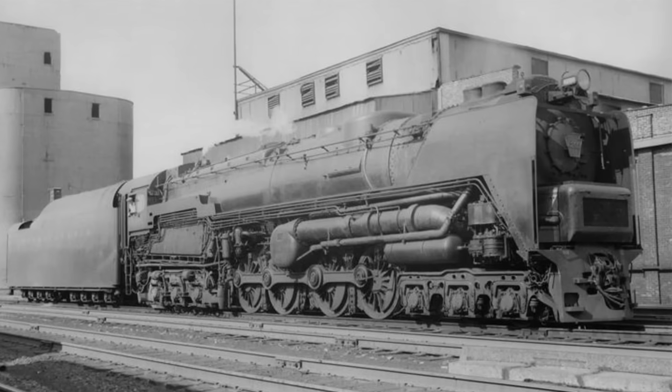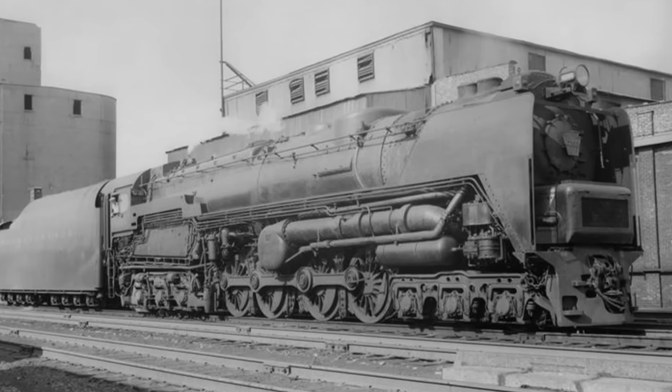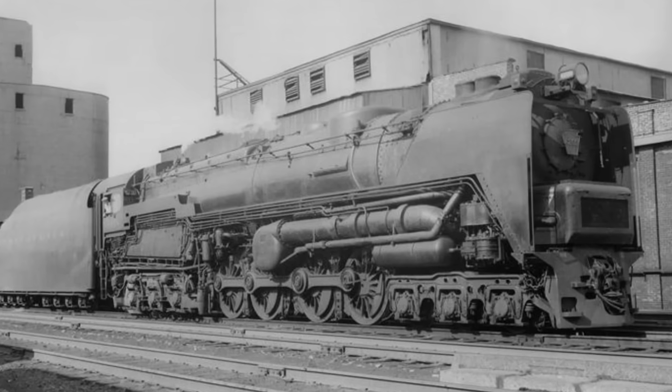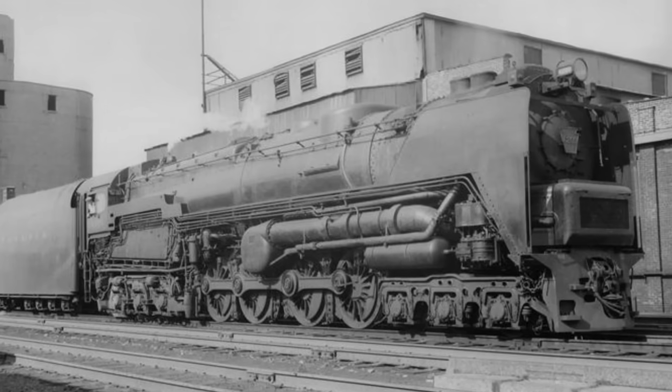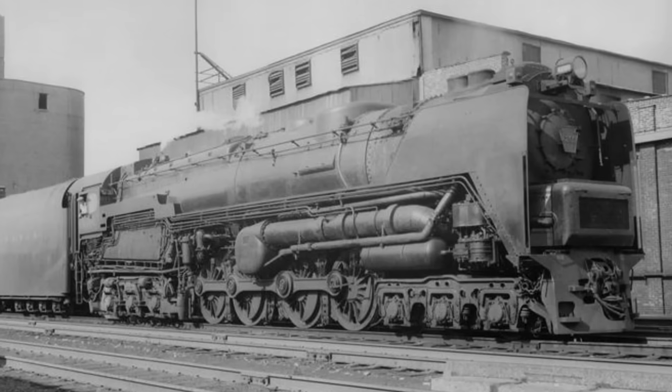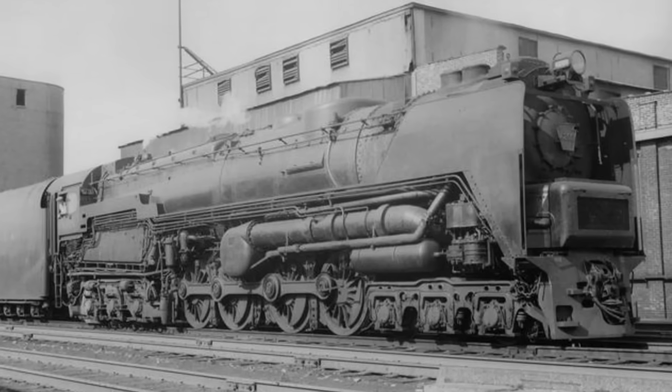The other big attempts were all made by Baldwin, who were trying to make steam work against diesels. Since conventional steam engines were on their way out, they thought maybe steam turbines could fix their problems. In 1944 they built a single example designated the S2 — actually one of the most notable steam turbines ever built. It looks incredibly cool. She had a 6-8-6 wheel arrangement, was numbered 6200, and offered a maximum power output of 6,900 horsepower.